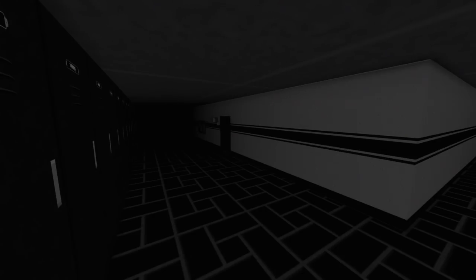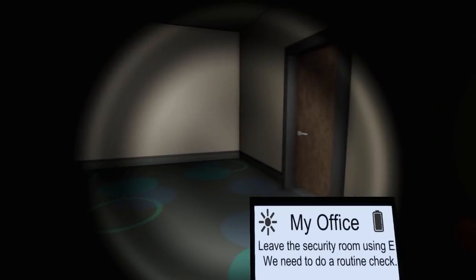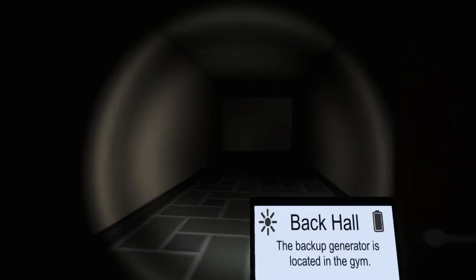There's quite a few cameras to choose from. What was that? Oh, the power's offline. Leave the security room using E. We need to do a routine check. Backup generator is located in the gym.